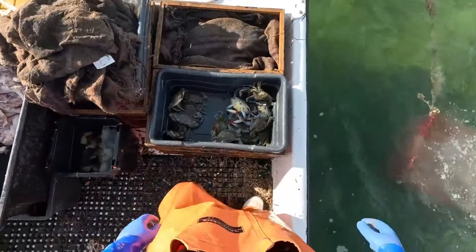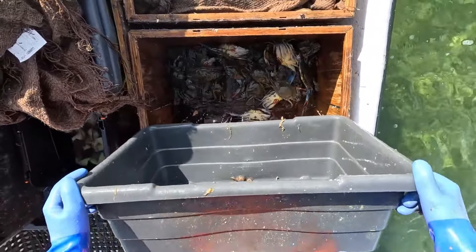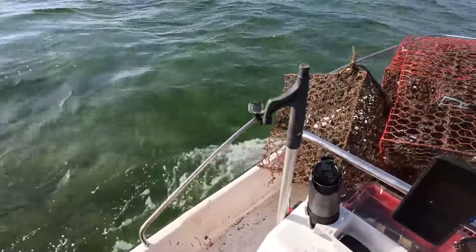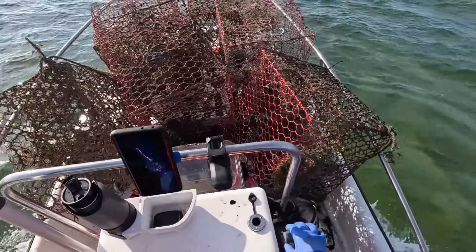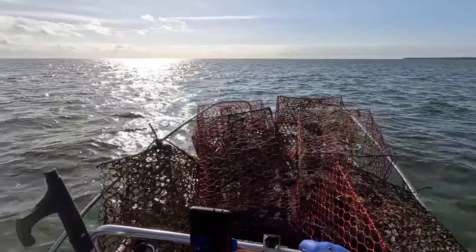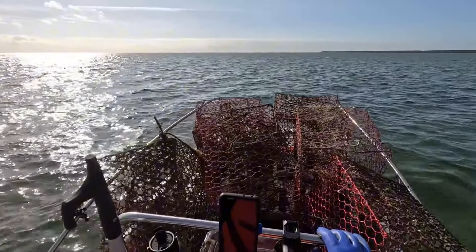After releasing the trap, the fishermen have to wait patiently. The waiting time sometimes lasts for hours, even days. When it is time to collect the net, the fishermen are busy lifting each heavy cage out of the water. These cages can be full of lobsters and crabs, creating a busy but exciting scene.